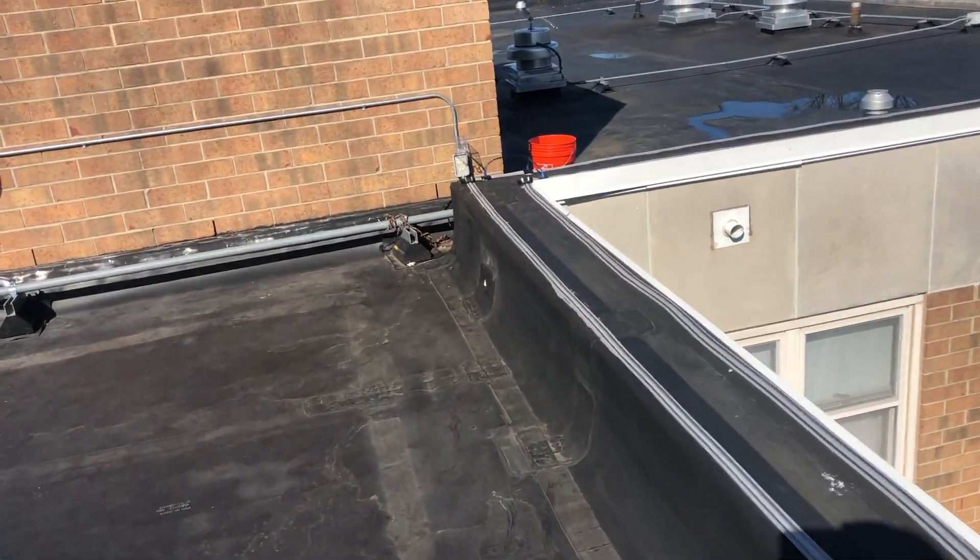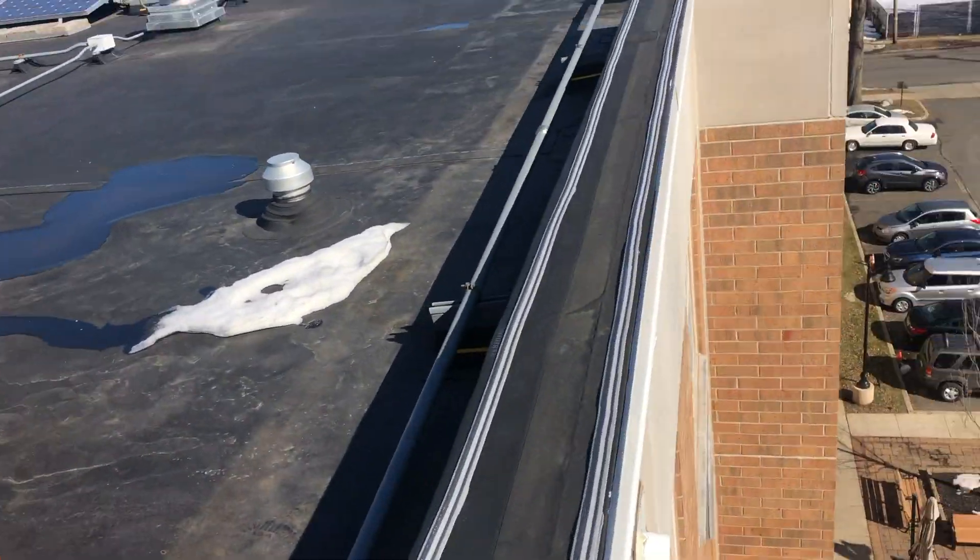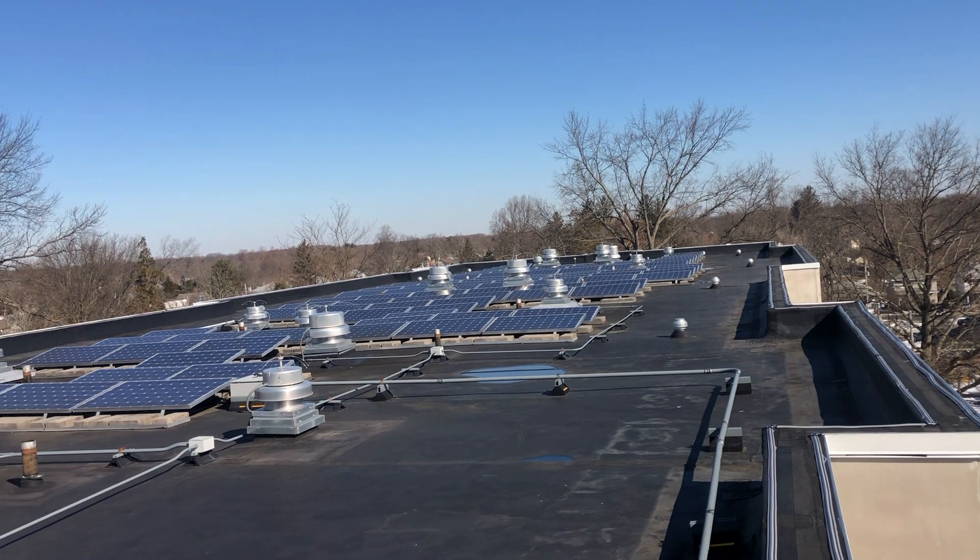Now the business owner will no longer have any issues with turkey vultures or any nuisance birds roosting on his roof and damaging his property.